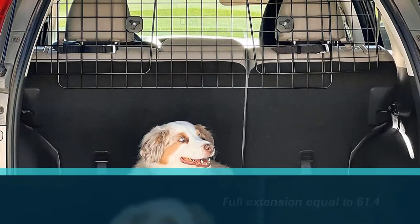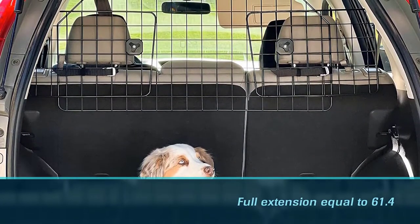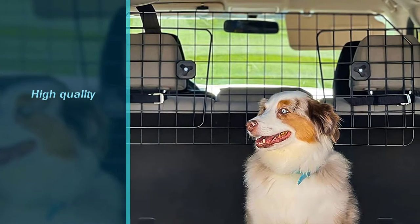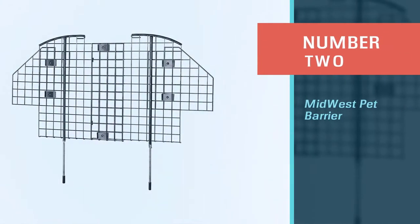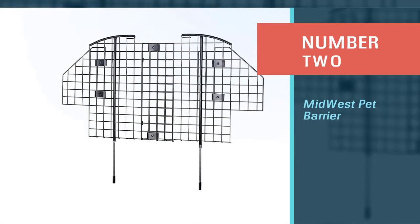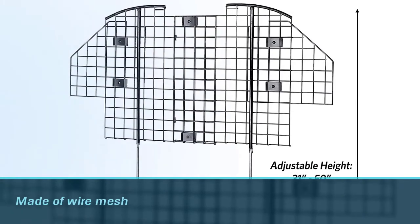With a full extension equal to 61.4 inches. Number two: the Midwest pet barrier. The Midwest car dog barrier is made of wire mesh and fits most SUVs, vans, and hatchbacks.